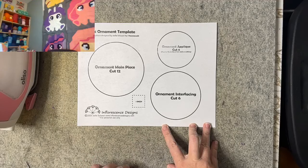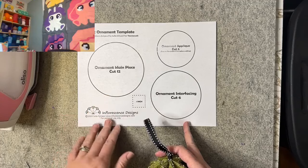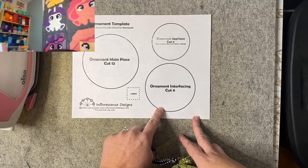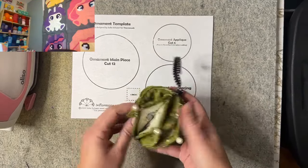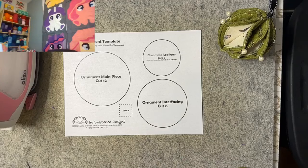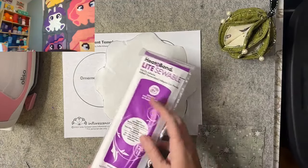For the main piece you're going to need to cut out 12. Now I gave you a template, however if you have a die cutter, the blog tells you the sizes — this is a four-and-a-half-inch circle. For the interfacing you'll need six, which is a four-inch circle. The applique piece is three-and-a-half inches and you need six of those. This is Heat and Bond Light, which is sewable, and that's what we'll be doing tonight — sewing applique. If you don't want to do any sewing you can use their Ultra Hold, which is a no-sew.